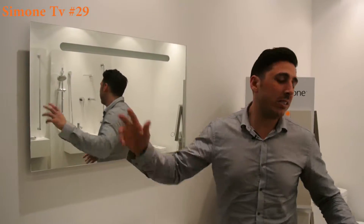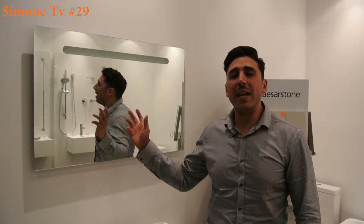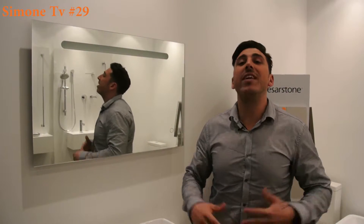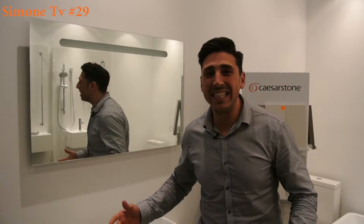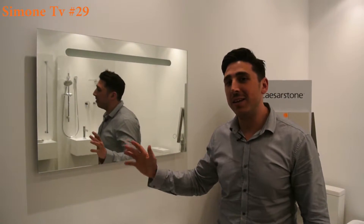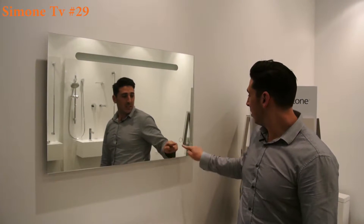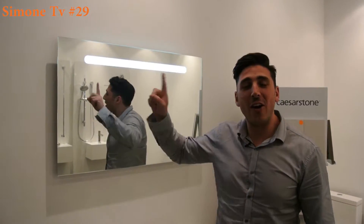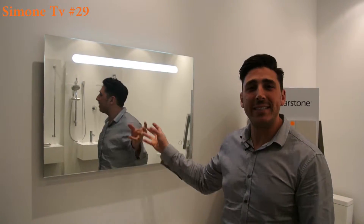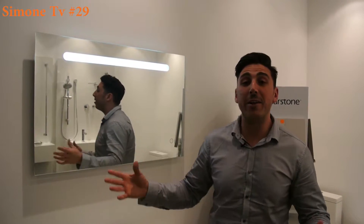In every bathroom you have a mirror. Are you sick of getting out of the shower and you can't see anything, forever wiping it all down? So this mirror here is not only a light but it's also a demister, just like so. The light comes on and the mirror heats up and demists away all the steam that's been created by you during the shower.